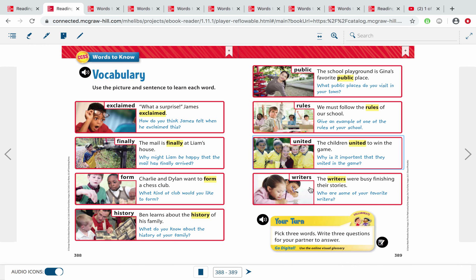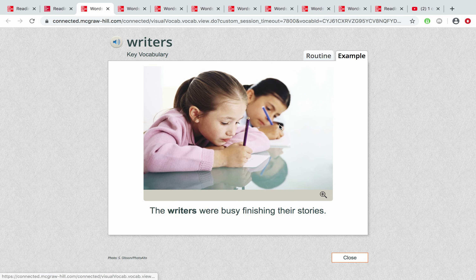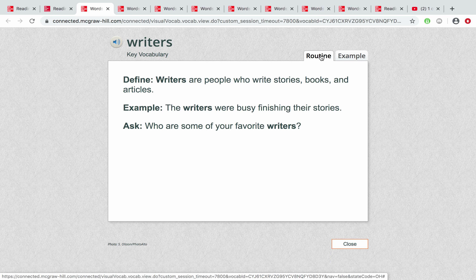Here's our last word. It also has a suffix S. This word is 'writers.' Example: The writers were busy finishing their stories. You guys are all writers — we're going to write a little bit about Earth Day later this week. You can see these second graders look just like you when you're writing. Writers are people who write stories, books, and articles — any kind of writing. You write your name on your paper and then write in your journals as well.